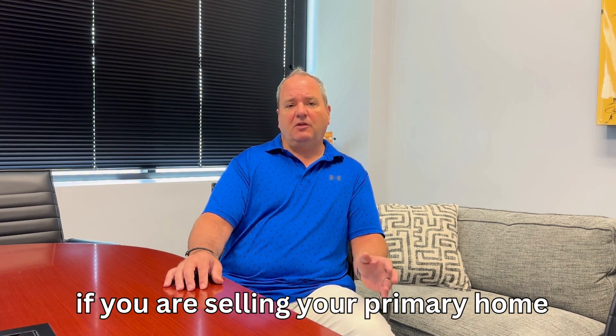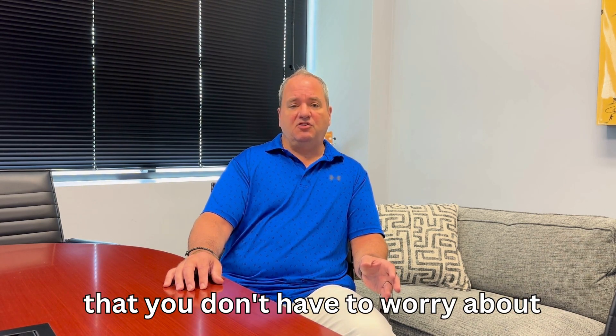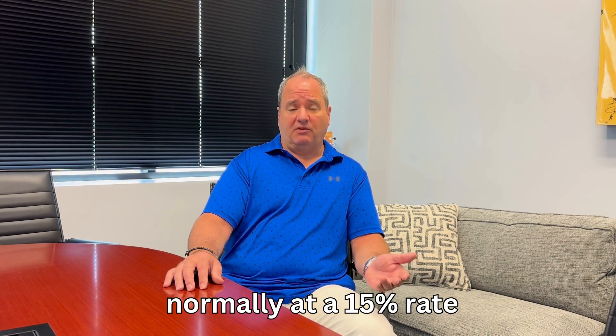Let's start with the basics. If you're selling your primary home and you are filing as a single filer, you have up to $250,000 above the cost basis that you don't have to worry about paying any capital gains tax on. Anything that's above that, you will be paying capital gains tax, normally at a 15% rate.